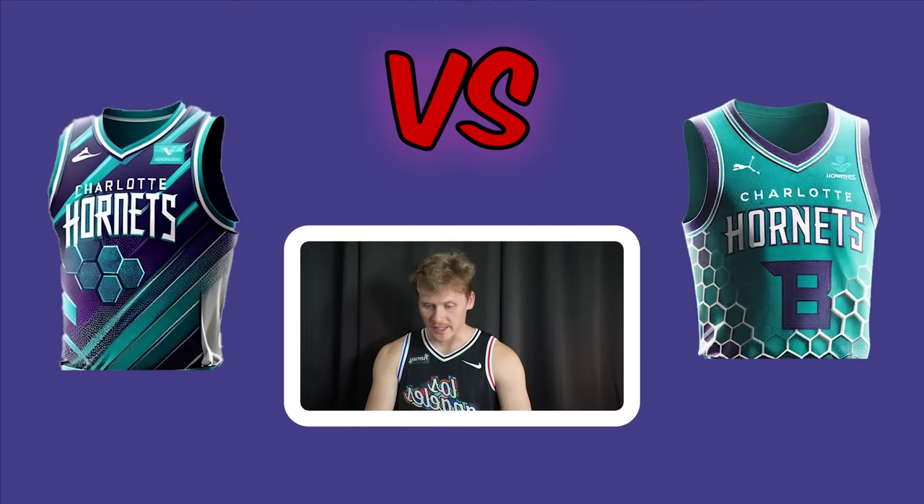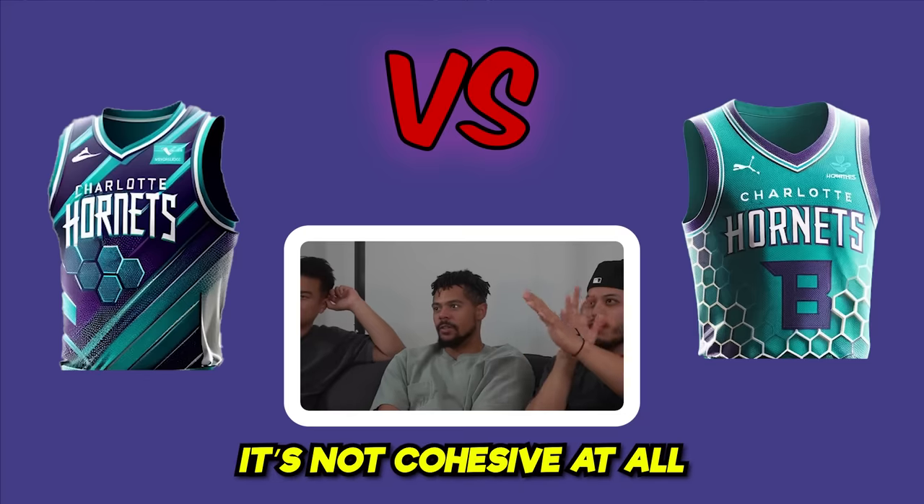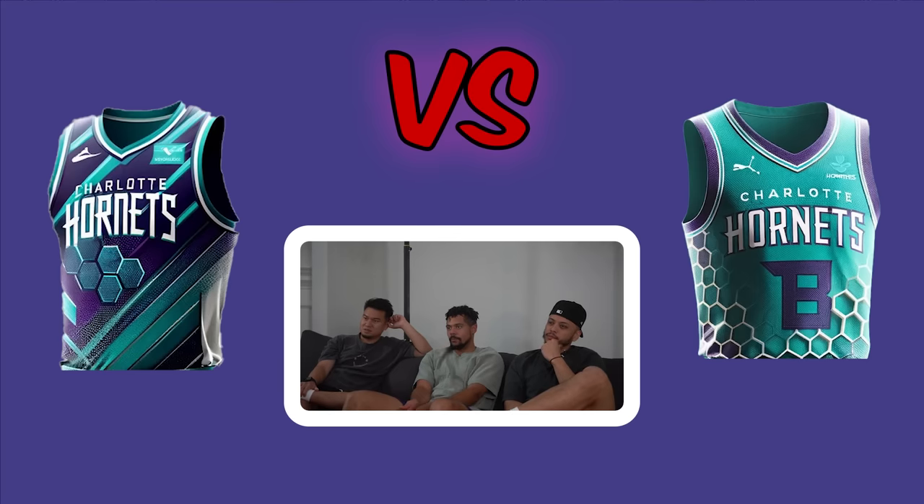The Charlotte Hornets matchup. One jersey has a 3D-printed ball look that isn't cohesive. All three vote for the right side.